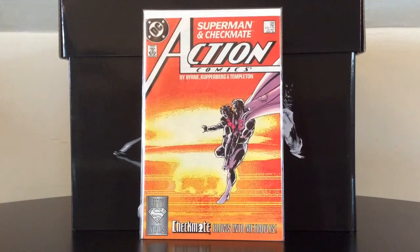Action Comics number 598 features the first appearance of the Checkmate organization, which was DC's kind of lame answer to S.H.I.E.L.D. back in the 1980s.